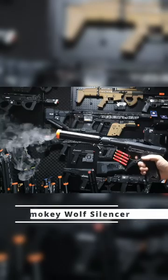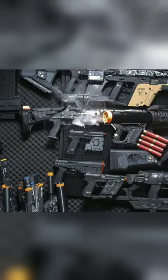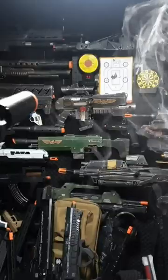Here are the top three coolest airsoft attachments of 2023. Number one, the Smoky Wolf Silencer. This guy works with both rifles and pistols, and it emits an awesome smoke effect paired with a muzzle flash. Simply add in the smoke fluid and you're good to go.